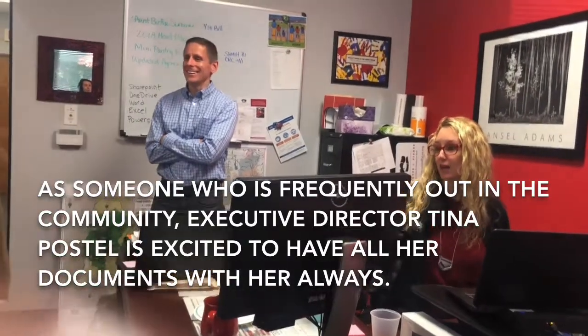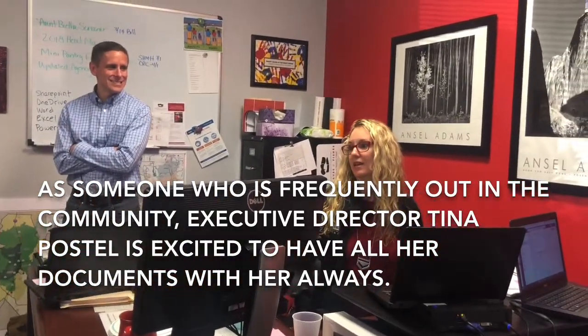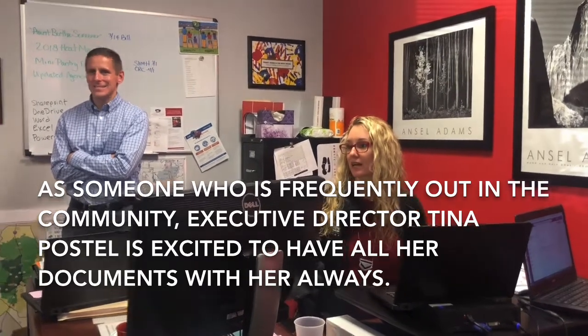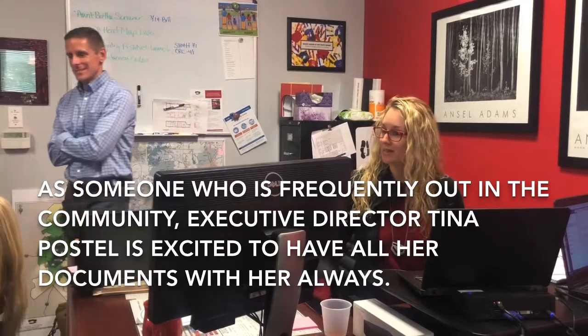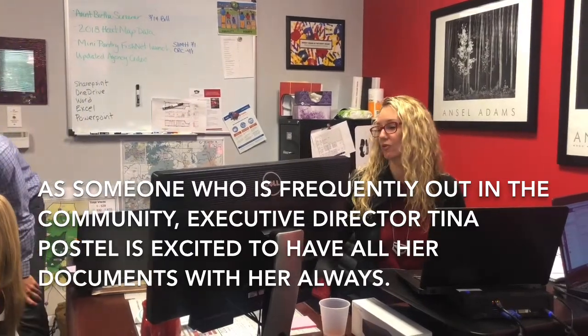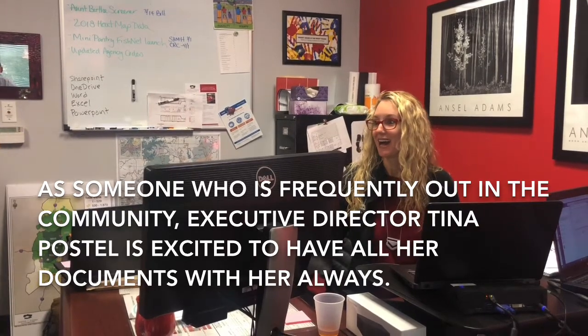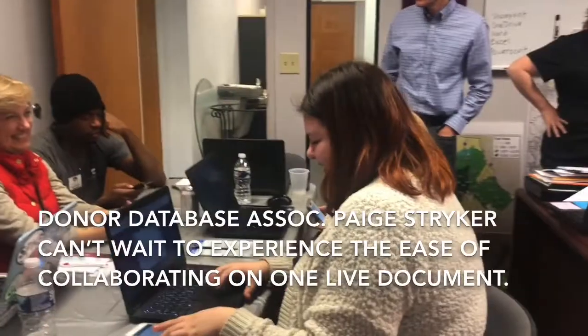I'm excited about it because I'm the one who often remotely needs someone to send me a file. I'm out in the field, at a meeting, and I need a number — what are our pantry numbers this month? Now I don't need to have Sue or Lucy or Shun email me the document; I can pull it up myself. I love it, it's great.